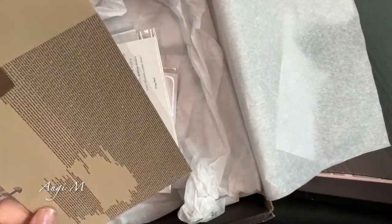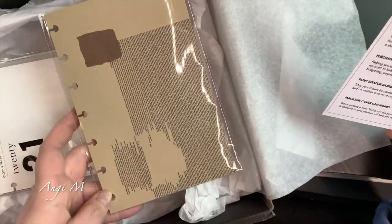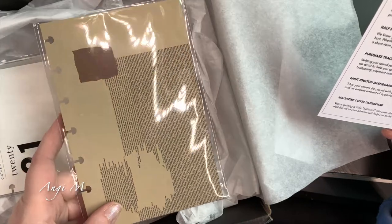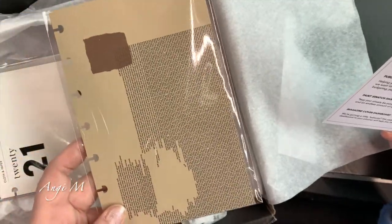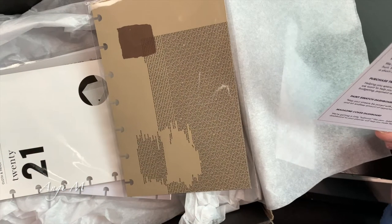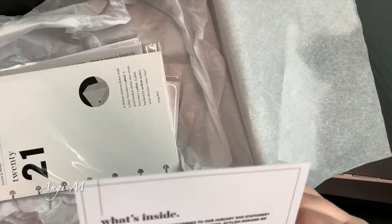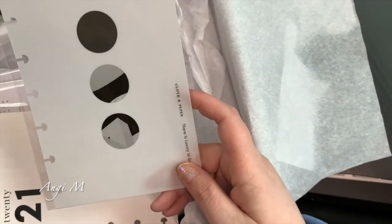It looks like we've got some dashboards. We have a paint swatch dashboard: 'May your streets be paved with gold — a new year, a new you, an endless amount of opportunities laid at your feet.' I like the color and it might work with the new planner cover I have coming, so I'll set that aside because I could see myself using it. Let me turn my space heater off — it's quite warm. And then I'm going to assume this is the magazine cover dashboard.